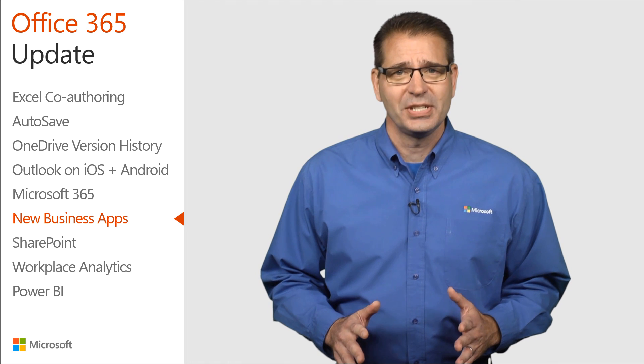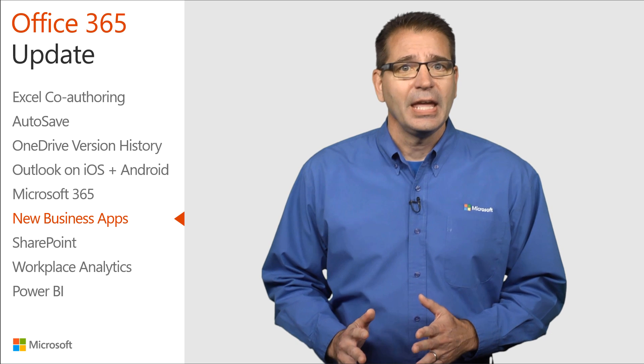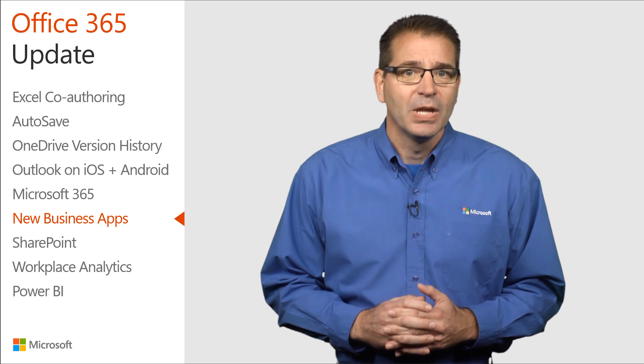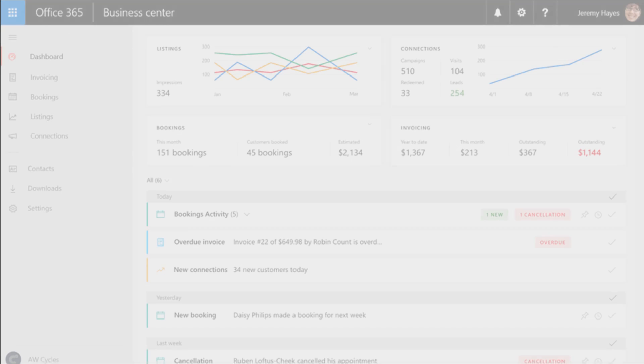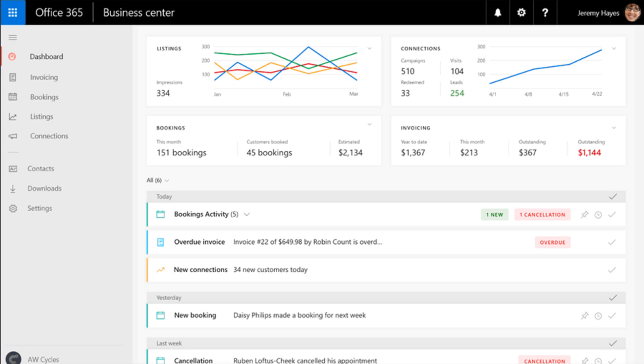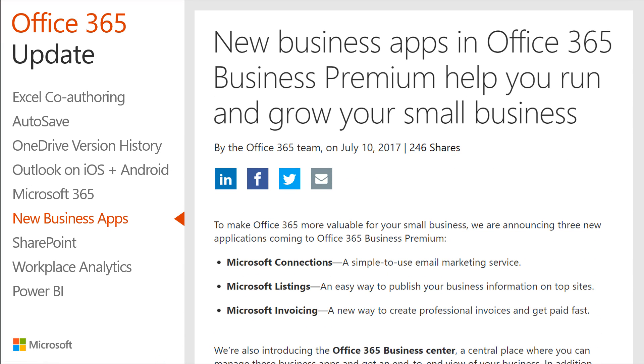The new Office 365 Business Center brings Microsoft Connections, Listings, and Invoicing together in a central location, so you have easy access to your business apps and data. It features a unified dashboard where you can view key metrics from all the business apps, including total outstanding invoices, impressions across Facebook, Google, Bing, and Yelp, and the number of new subscribers and sent campaigns. Be sure to check out the great FAQ section in the July 10th Office blog post for additional details.